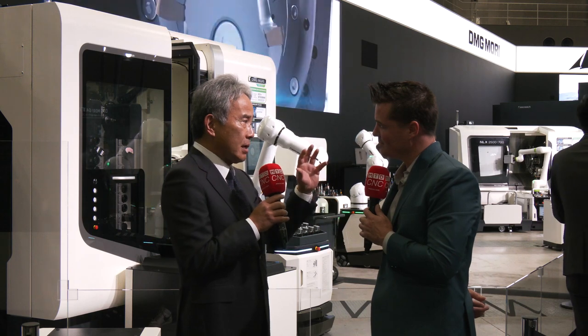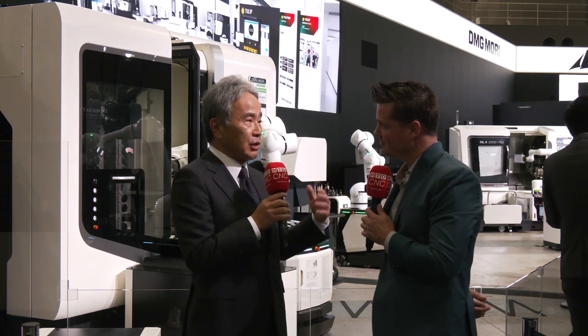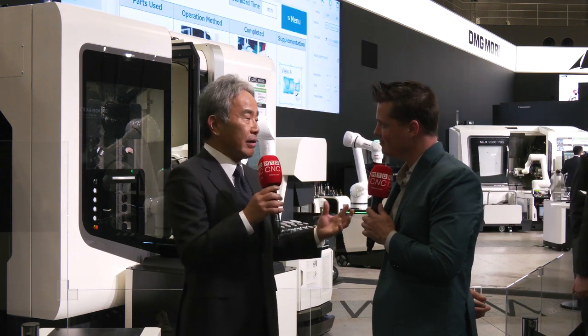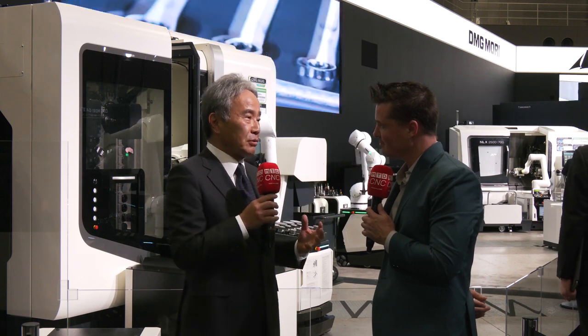This is what is called the entire DX. And since the system is running automatically and autonomously, you have to take care of the very basic cutting phenomena such as coolant, mist, and chips. This is key — the most basic but most important things. We are going to show how to support our customers to realize real DX, process integration, and automation.